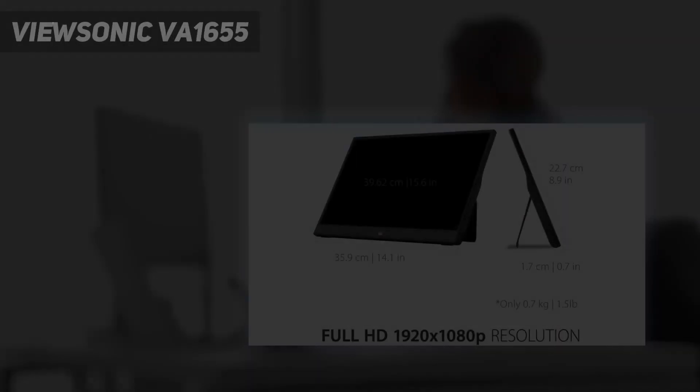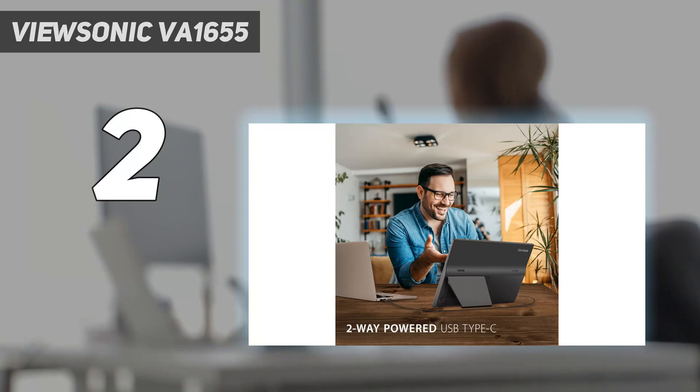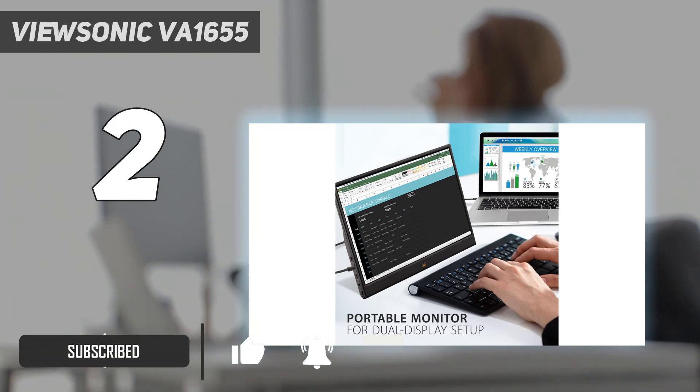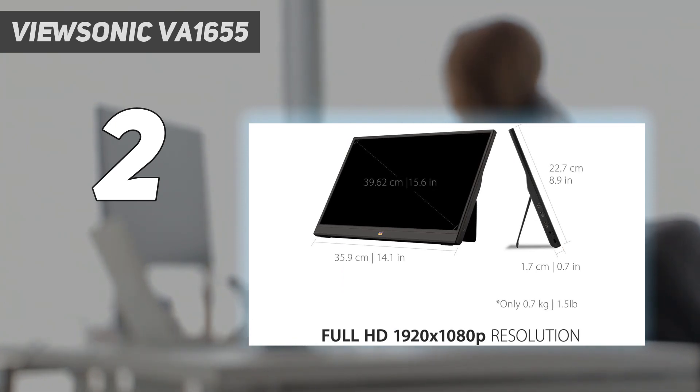Number 2 on my list: the ViewSonic VA1655. Though a little slim on special features, it has a built-in stand, and for travel purposes it comes with its own travel case. It also has portrait mode for reading documents and coding, as well as two 0.8W speakers, but that's about it.